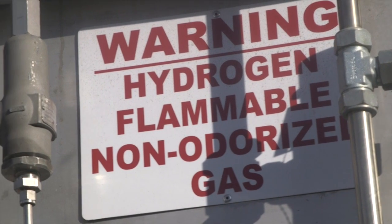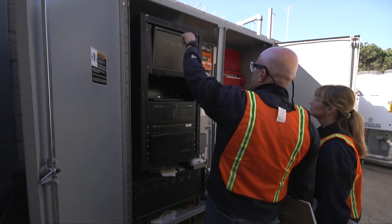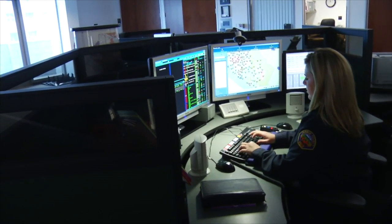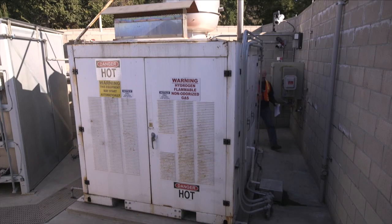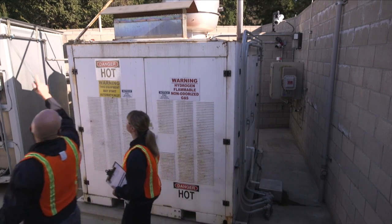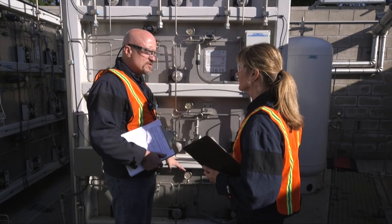Pressure relief valves should be examined and the required tagging reviewed. Confirmation of off-site monitoring is vital to ensure that station operational issues and alarm conditions shall be promptly responded to. Equipment such as compressors or electrolyzers should be visually inspected for abnormal operation. Station records should verify the maintenance of such equipment by specialized personnel.